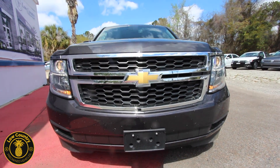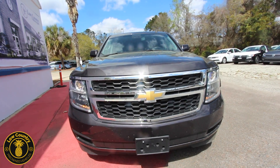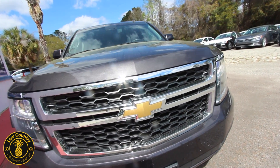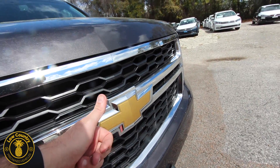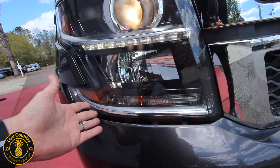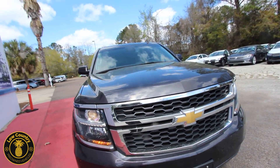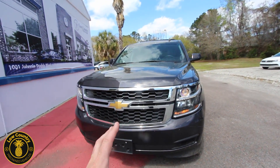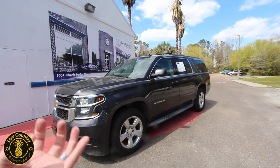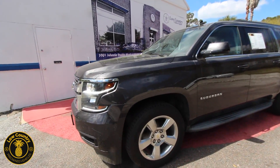Front end is looking good on the Suburban. You got the Tahoe which is the shorter version of this, then you got the full-size Suburban — this is as big as an SUV can get with Chevrolet. Good-looking front end, you can't go wrong with a gold bow tie. You got the chrome grille, projector headlamps, the lights look great, LED daytime running lights — a very iconic look. You still see a ton of Suburbans old and new on the road today. It's been a pinnacle in the SUV market.